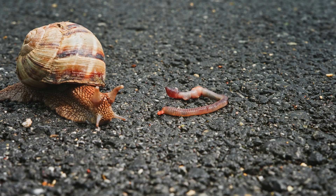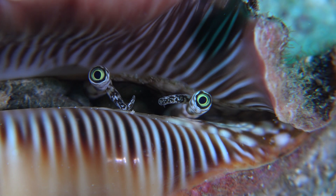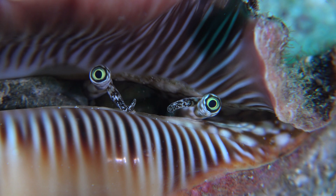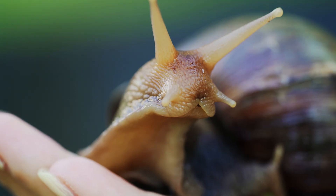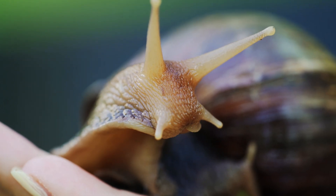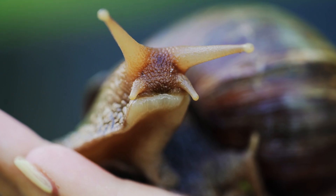Snails are found all over the world, in both terrestrial and aquatic environments. Some species of snails are adapted to live in freshwater, while others are found in the oceans. Terrestrial snails can be found in a variety of habitats, including forests, grasslands, and deserts.